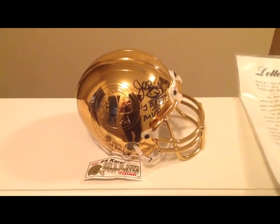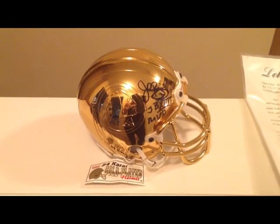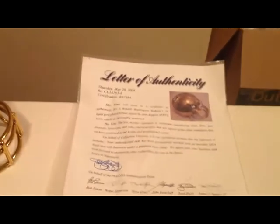So I made a pretty big purchase last week, got it in today. This is a Washington Redskins 24-carat gold-plated mini helmet signed by John Riggins. And there's the LOA.